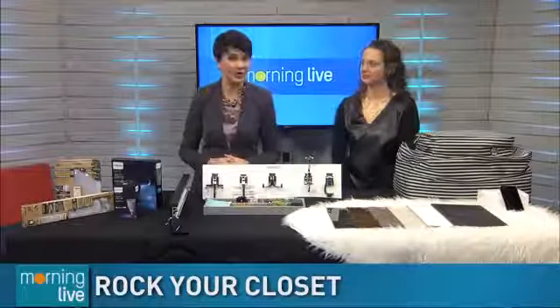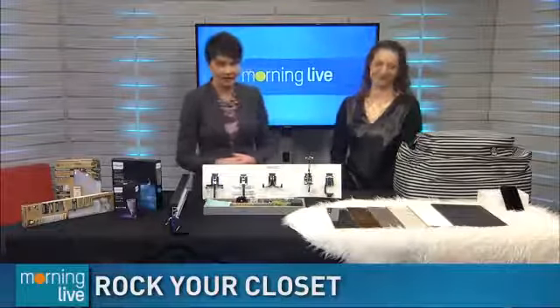Cleaning your closet out of things you don't wear anymore — Tara Stubbins has organized the closets of Justin Timberlake, Lady Gaga, and Mick Jagger. She's here this morning with tips on how to rock your wardrobe.